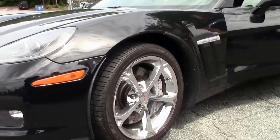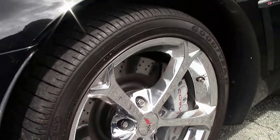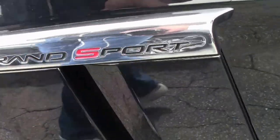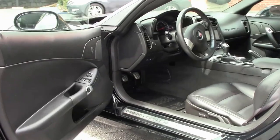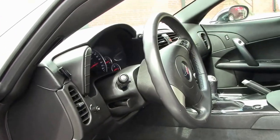It is a black interior car with a six speed. This car does have an aftermarket stereo system in it — the stereo is Pioneer and does have DVD and navigation as well as Bluetooth.